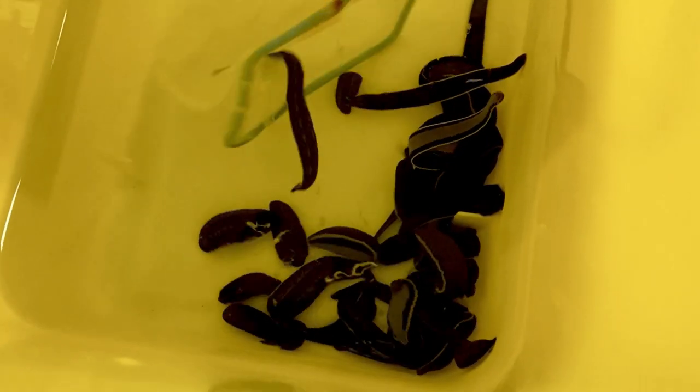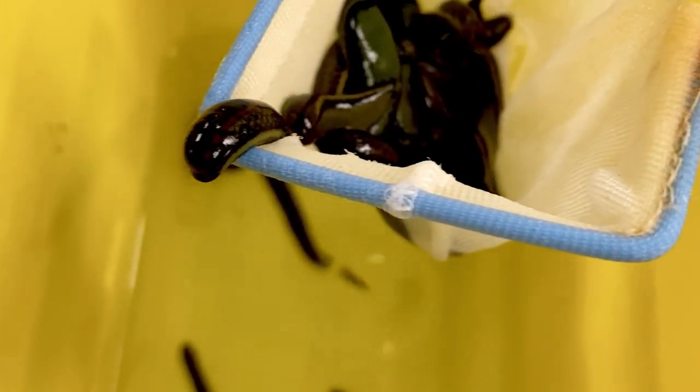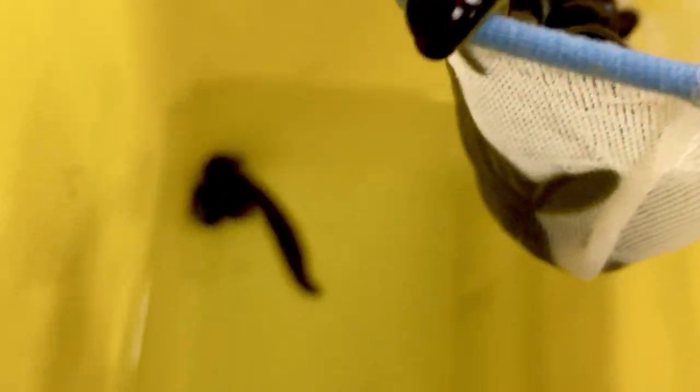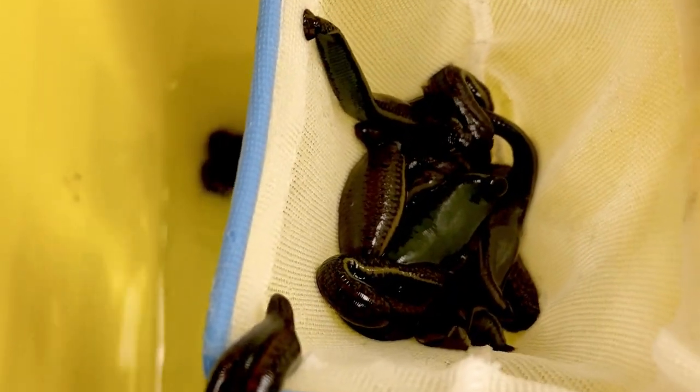Leeches have a lot of uses in the medical field. Some people who have heart disease or other health problems benefit from leeches when they may be at risk of getting a limb amputated — a finger, or some other part of the body. Leeches can help with that.